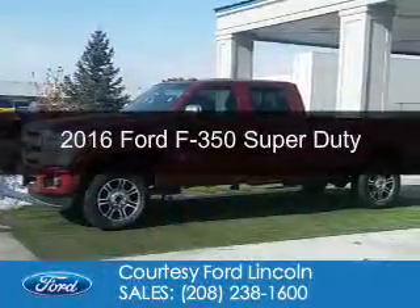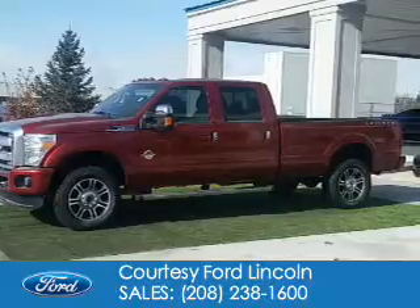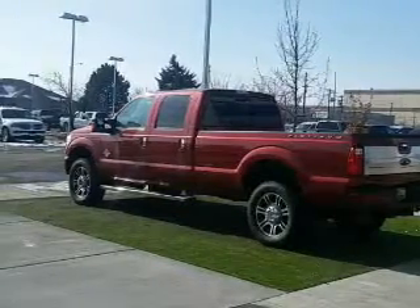This is a new 2016 Ford F-350. It's powered by four-wheel drive, a 6.7-liter eight-cylinder engine, and a six-speed automatic transmission.